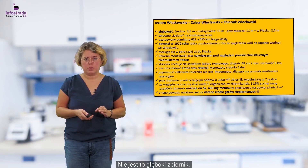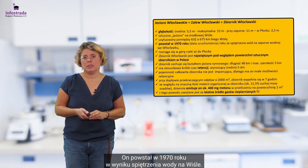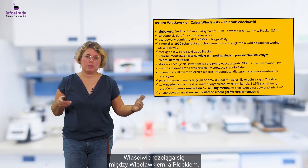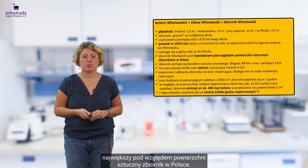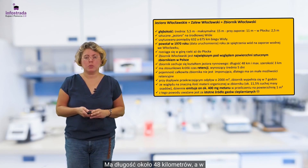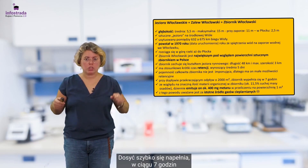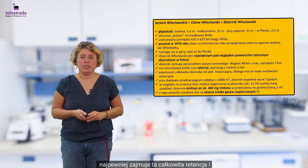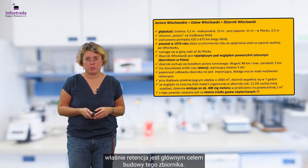Nie jest to głęboki zbiornik. Powstał w 1970 roku w wyniku spiętrzenia wody na Wiśle. Właściwie rozciąga się między Włocławkiem a Płockiem. Jest to właściwie największy pod względem powierzchni sztuczny zbiornik w Polsce. Ma długość około 48 km, a w najszerszym miejscu około 3 km. Dosyć szybko się napełnia — w ciągu 7 godzin — i właśnie retencja jest takim głównym celem budowy tego zbiornika.